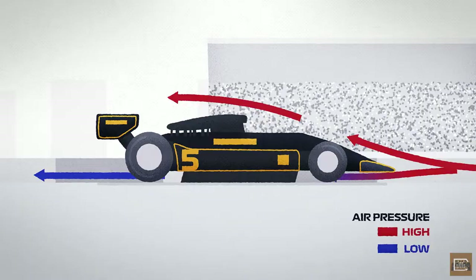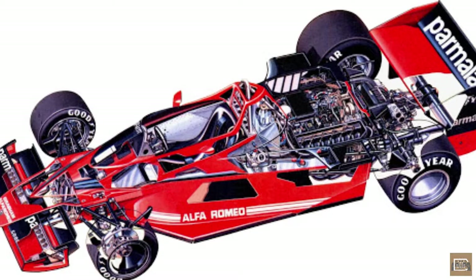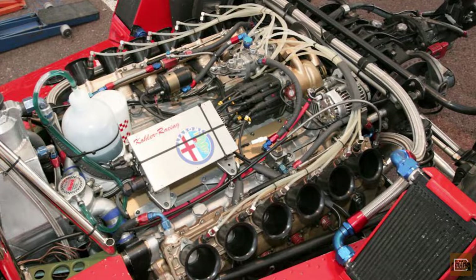In 1978, Lotus was dominating Formula 1 with their experimental ground effect cars, which used specially shaped channels underneath the car to reduce air pressure and increase downforce. At the time, the legendary designer Gordon Murray was working for the Brabham team, and was trying to find a way to replicate Lotus's ground effect.